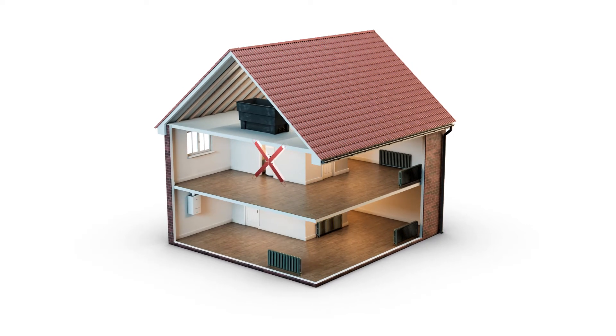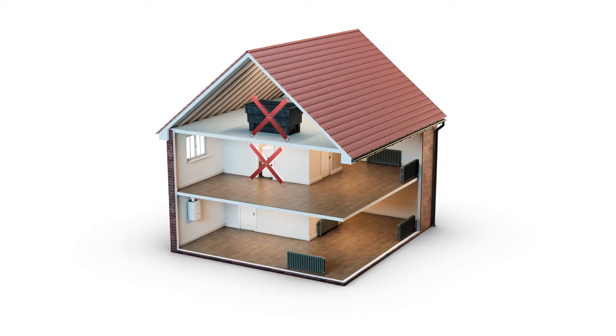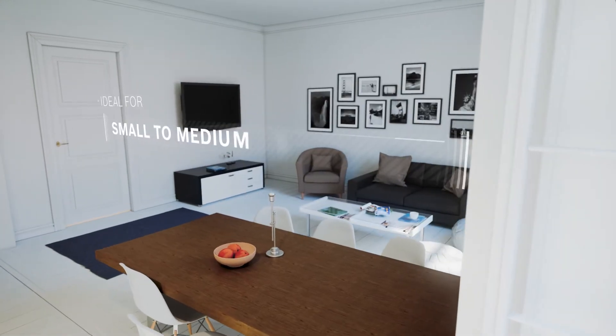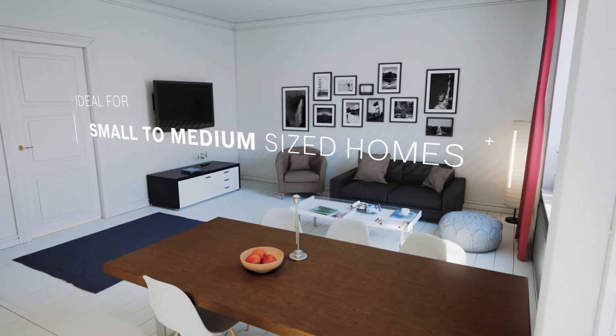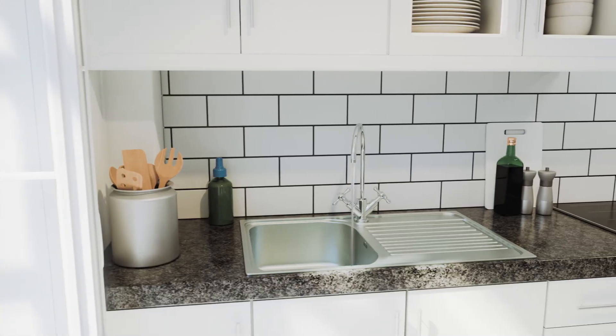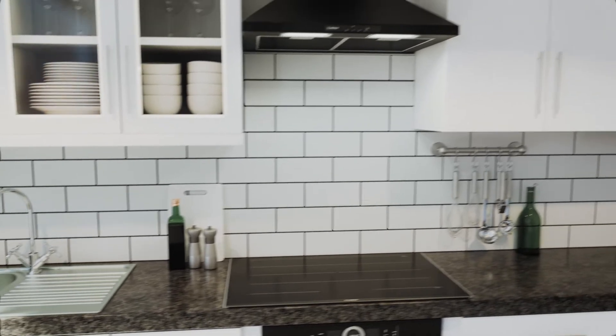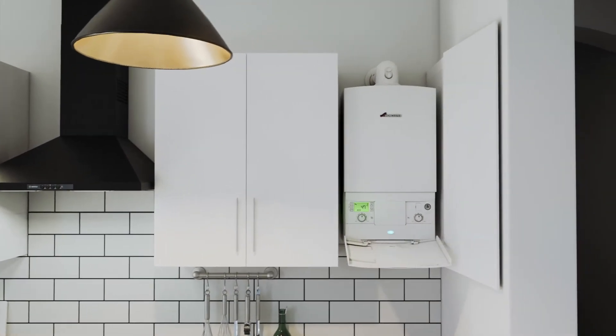There's no need for a hot water cylinder or cold water storage tank with a combi boiler, which makes them ideal for small to medium sized homes where space is at a premium, or if you don't need to have many taps running at the same time. Some of the Worcester Bosch range can even be installed within a standard size kitchen cupboard.